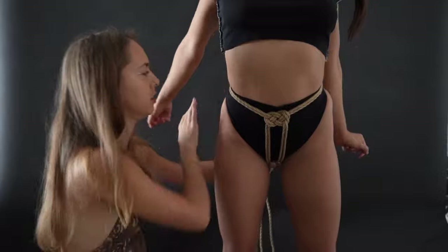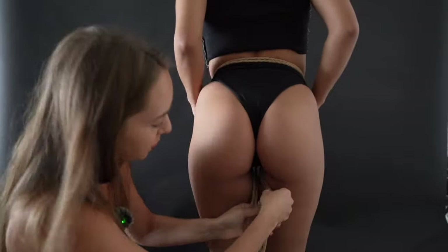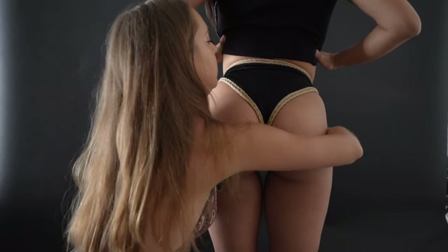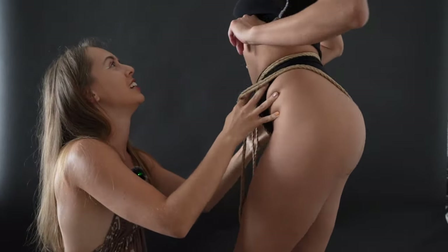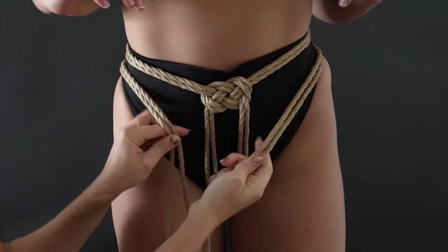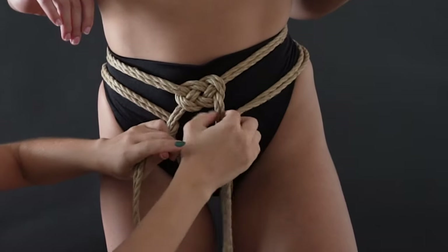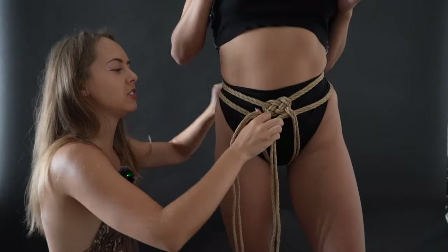These two lines are going right here, following the swimsuit line. Then we come to the front again and wrap this around from one side and from the other side, as if we were doing a carada. Make them pretty tight because if this is not tight it's not going to hold.